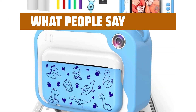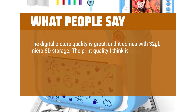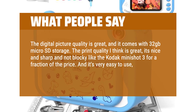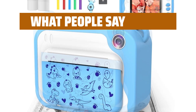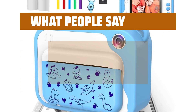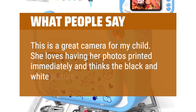What people say: The digital picture quality is great and it comes with 32GB microSD storage. The print quality is great — it's nice and sharp and not blocky like the Kodak Mini-Shot 3, for a fraction of the price. It's very easy to use; after showing my little one how to use it, she caught on very quickly. It arrived charged, the paper was easy to install, and all of the features have worked well so far. This is a great camera for my child — she loves having her photos printed immediately and thinks the black and white pictures are neat.